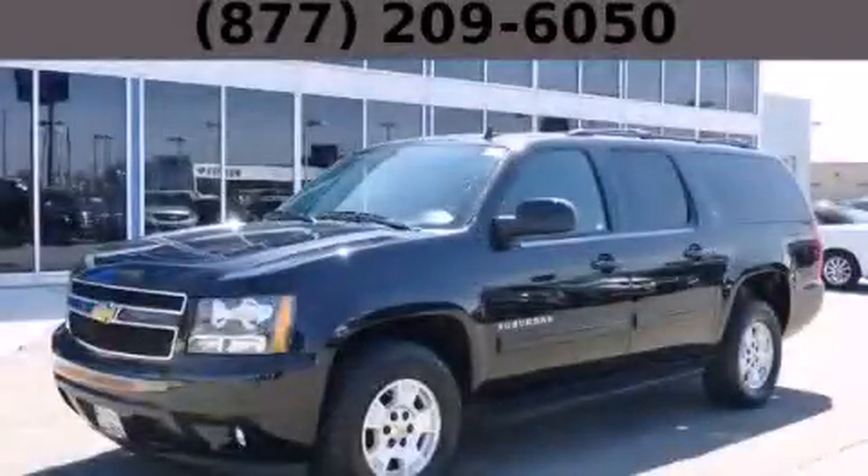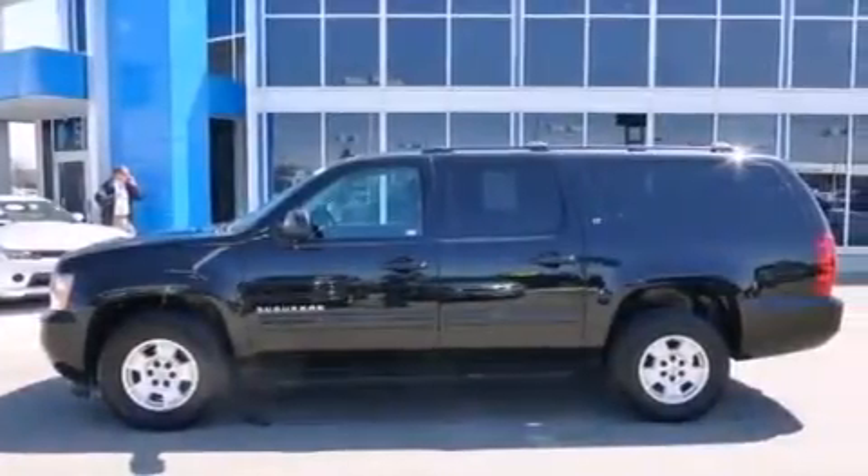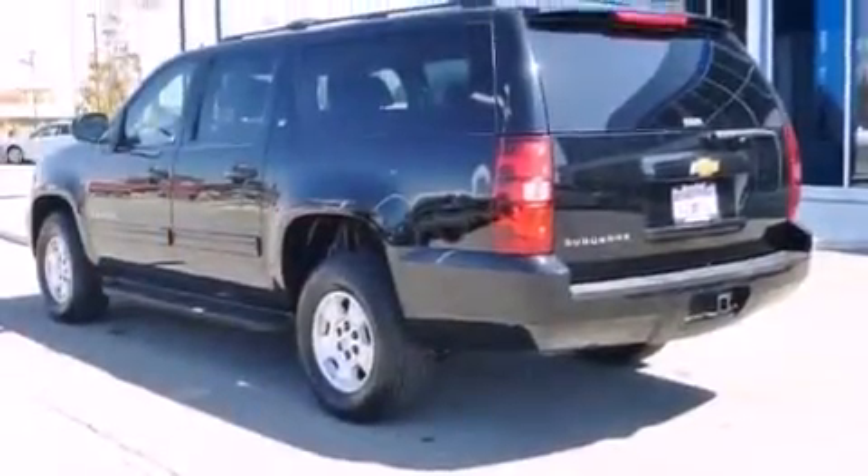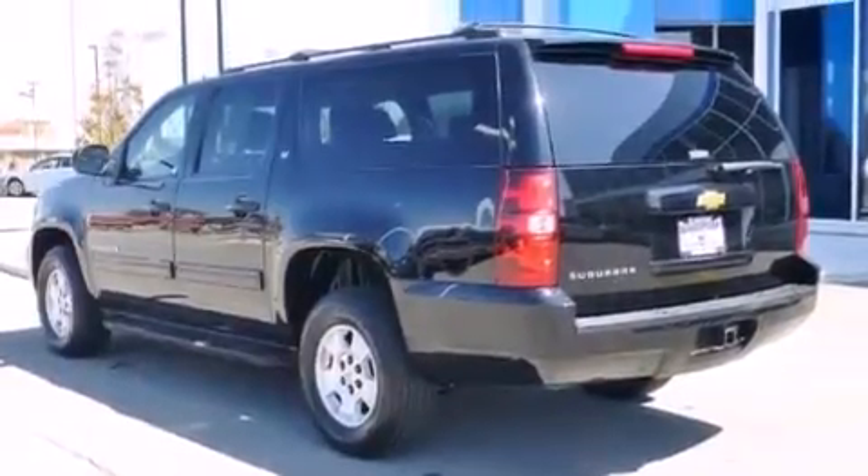This is a 2013 Chevrolet Suburban, a big SUV for big fun. It features a 5.3-liter eight-cylinder engine, an automatic transmission, and the added capability of four-wheel drive.